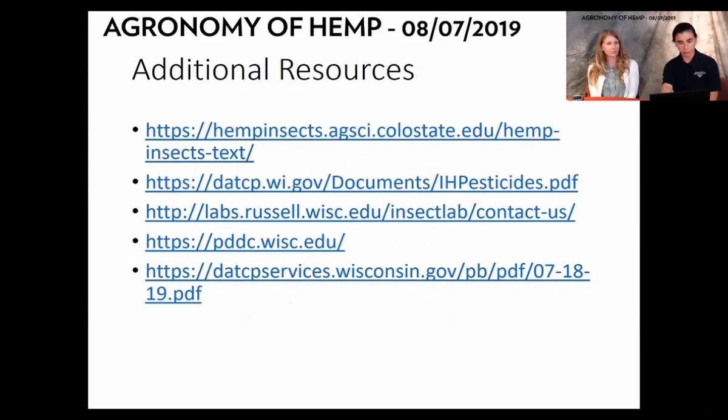For additional resources, there's a link from Colorado State — Whitney Cranshaw has an incredible website for all hemp insects. Our colleague Rodrigo Werle has put together a document on pesticides, what can be used and sprayed, and re-entry intervals for hemp, as well as other UW resources. I encourage everybody to check those out.